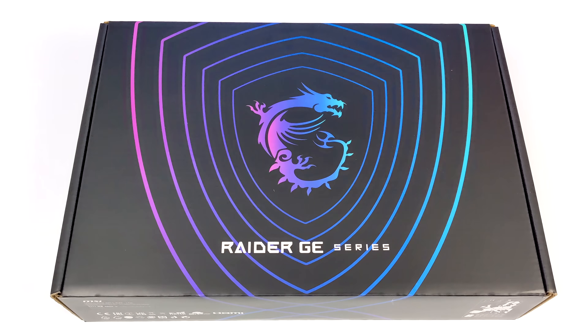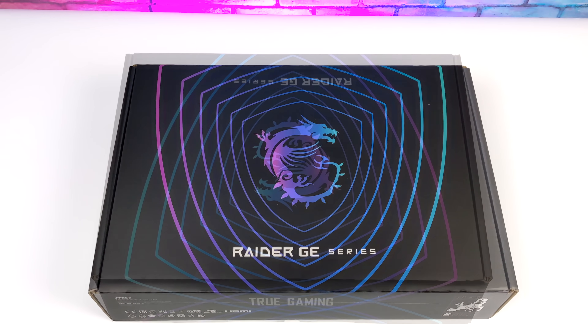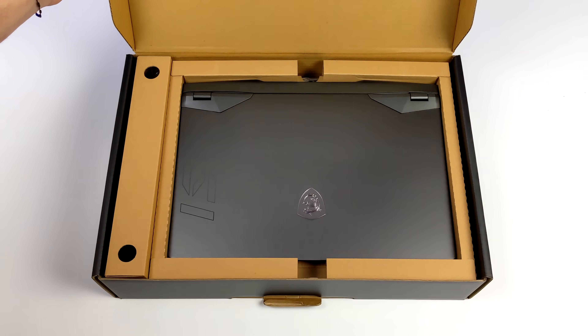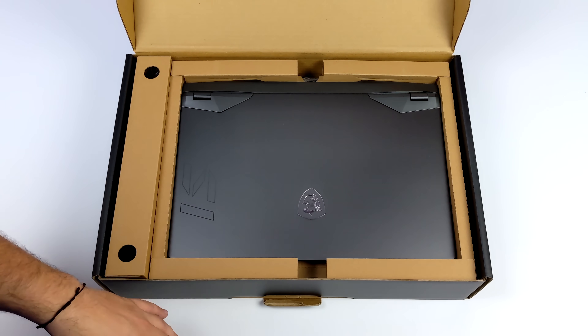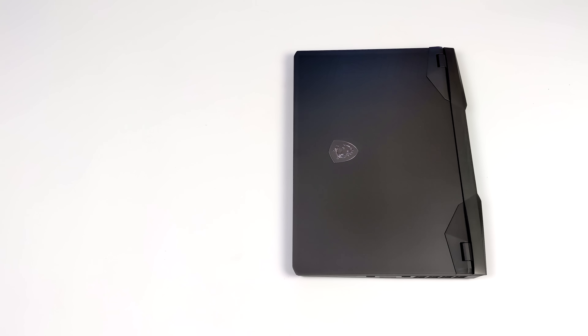It's powered by a 12th gen Intel 16-core 24-thread CPU, all backed up by an Nvidia GeForce RTX 3070 Ti. Just like a lot of other laptops on the market, you can pick this up in a couple of different SKUs — you can go all the way up to a 3080 and an i9 — but this one has the 12800HX and the RTX 3070 Ti, which in my opinion is more than enough power for a laptop.